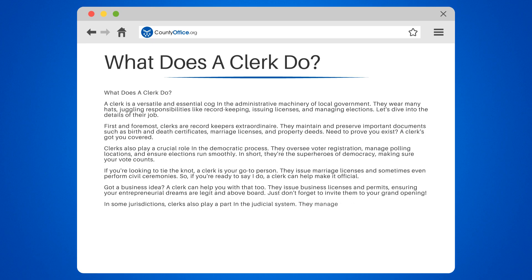In some jurisdictions, clerks also play a part in the judicial system. They manage court records, process legal documents, and assist judges in their duties. Talk about a well-rounded skill set.